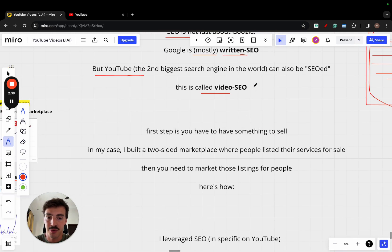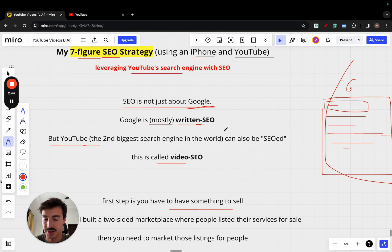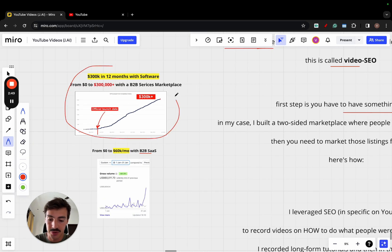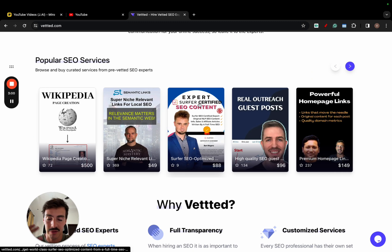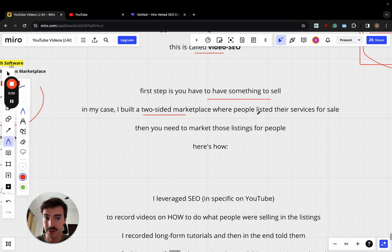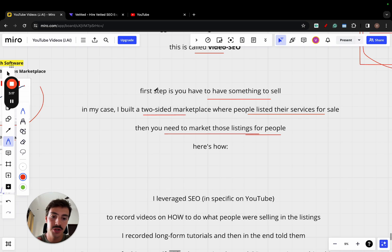The first step is to have something to sell. That's the whole goal — you're not going to be doing SEO, or marketing in general, if you don't have anything to sell. In my case, the thing I had to sell was this marketplace — an SEO marketplace where people can list their services for sale: Wikipedia page creation, backlinks, whatever. It's a two-sided marketplace where people listed their services, and I needed a way to market it and get people to buy.